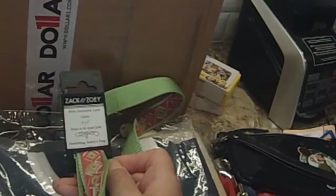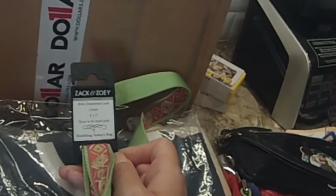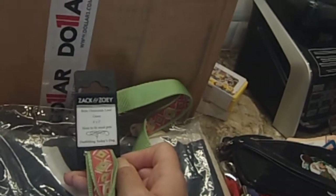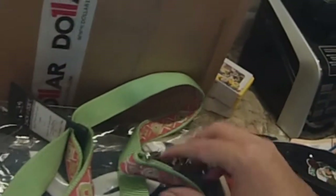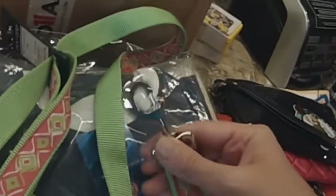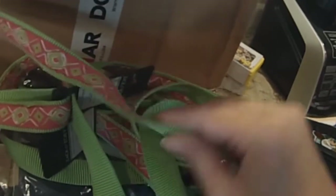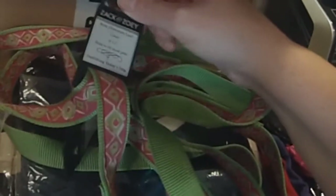I got this really nice Zach and Zoe — and one of my dogs' name is Zoe — 'Outfitting Today's Dog.' This is the green six-foot by one-inch size lead. You can see the great quality. This was a dollar. Look at that lead. Very, very nice. Colors are great. I got two of those because you tell me where you're going to find a lead like that — Zach and Zoe, for a dollar.